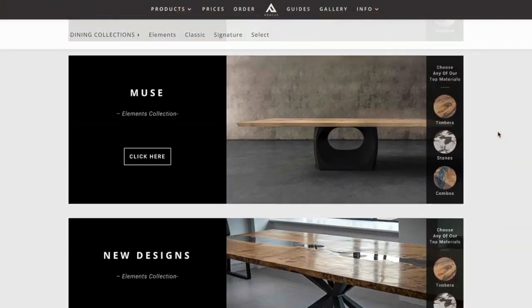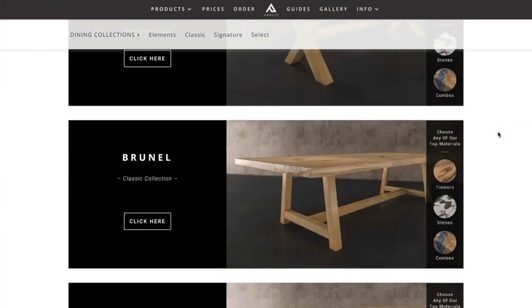We've arrived at a carefully curated collection of marbles, granites, and quartzites from all over the world. You can pair any of these stones with any of our leg designs and you can have virtually any size, so you can come up with a combination that suits your style and space perfectly.